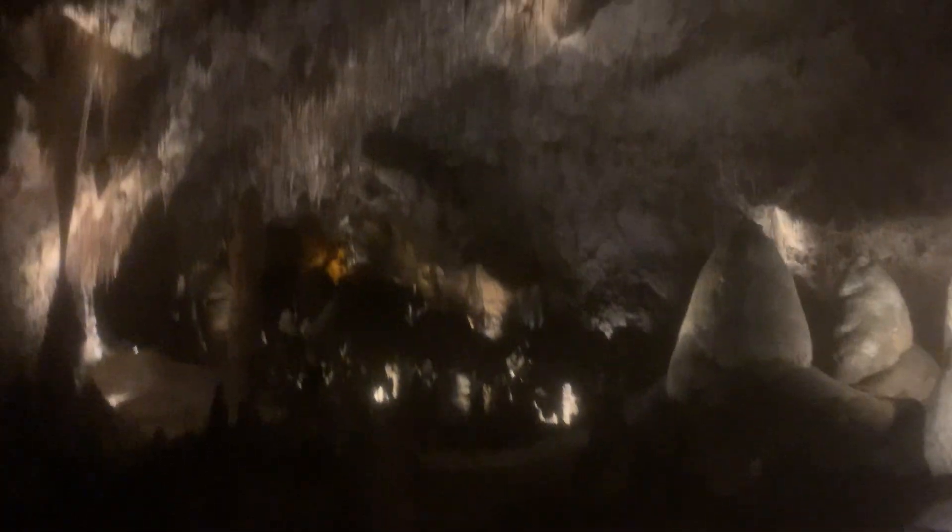The echo in here is just insane — hopefully you guys can hear me. This area looks like it almost eroded out here. They've got this thing lit up, but naturally in here it's absolutely pitch black. Just gorgeous, unreal.